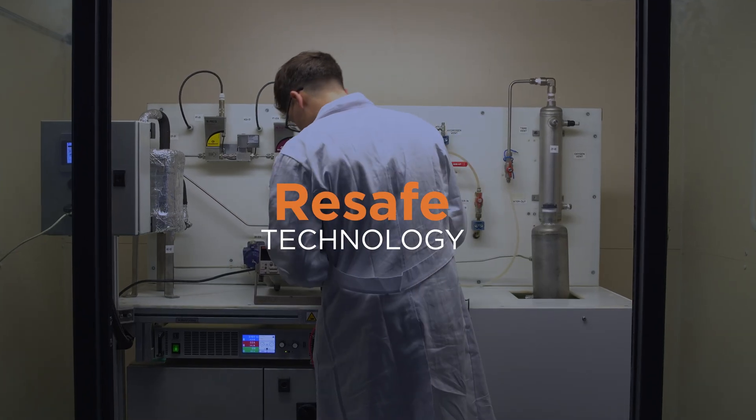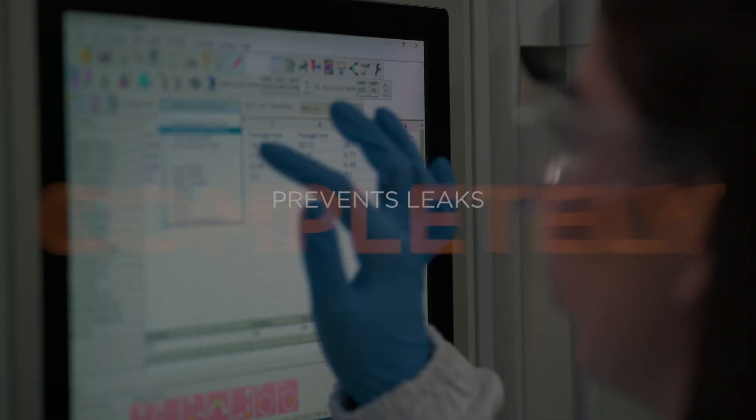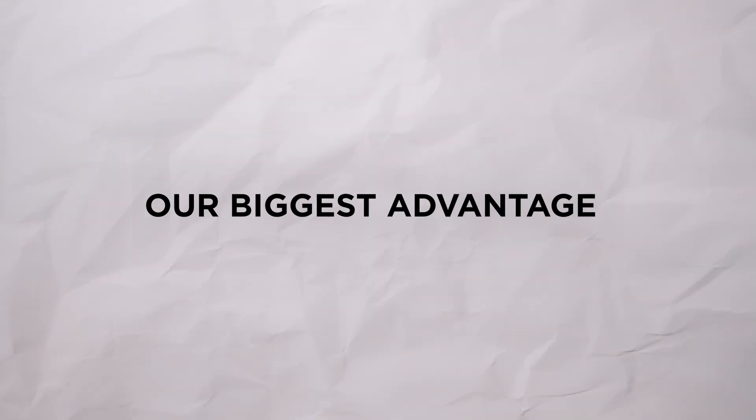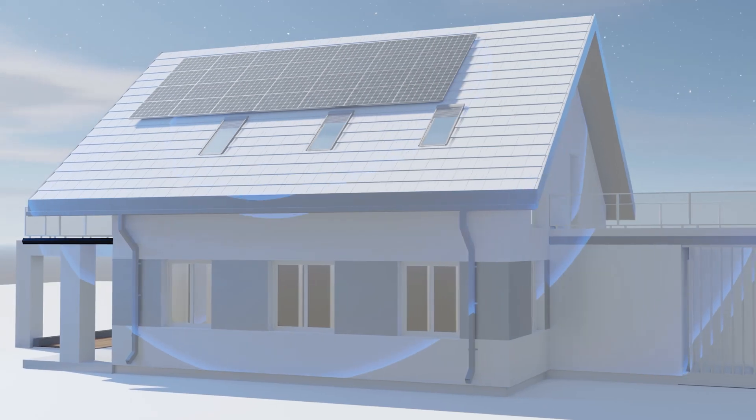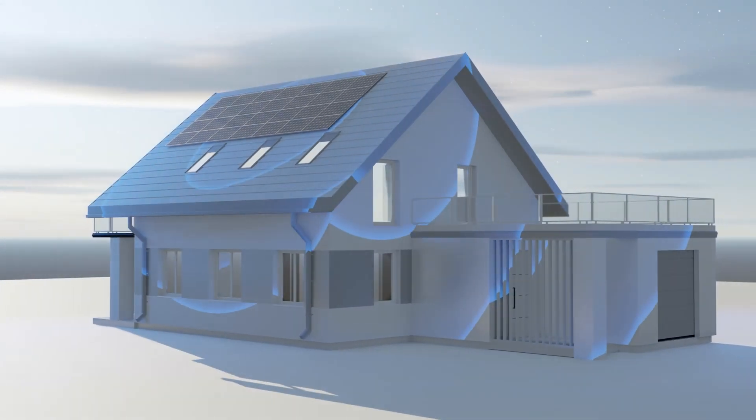Second, we have our ReSafe technology. It prevents leaks completely, making our batteries virtually maintenance-free. But here's the biggest advantage: we're the first company doing this for homes. While others chase big utility projects, we're already working directly with homeowners. Think about Tesla — they didn't invent electric cars, they just made them work for everyday people. That's what we're doing with energy storage.